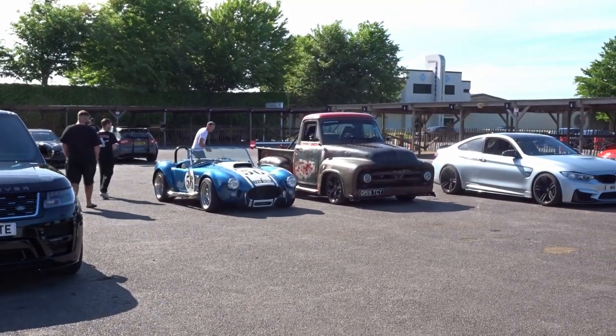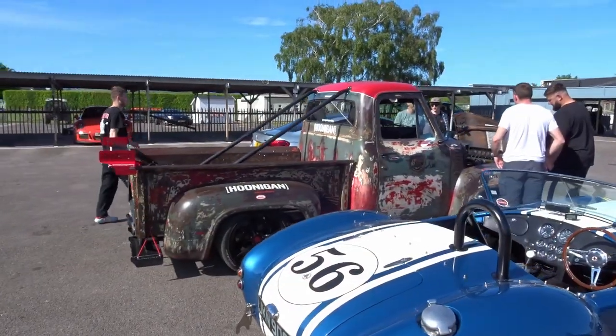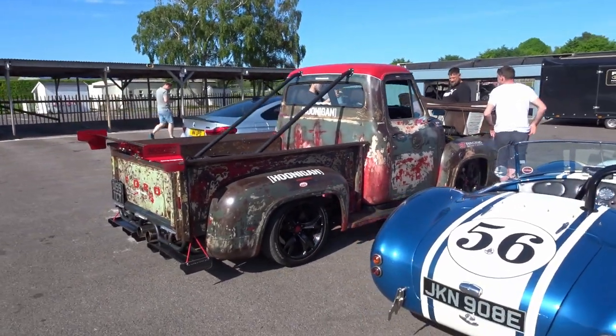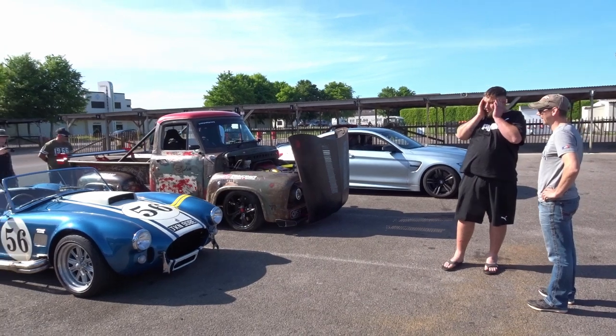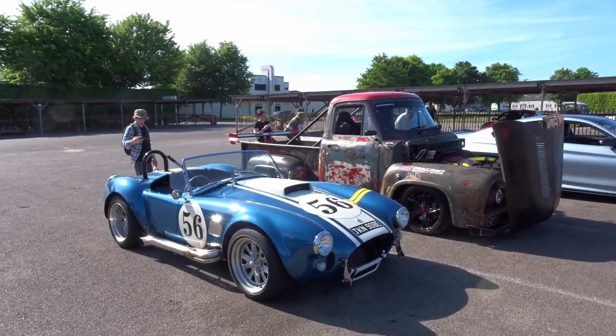Phil absolutely loves it. This is what happens every time - you pull up, stop, walk away, and everyone comes over to take pictures. Phil can't even walk away from his own truck because people keep stopping him: 'I love your truck, can I have a look? What engine's in it? What year is it?' There'll come a day where Phil gets bored of turning up and not being able to leave a car park without answering 30 questions.